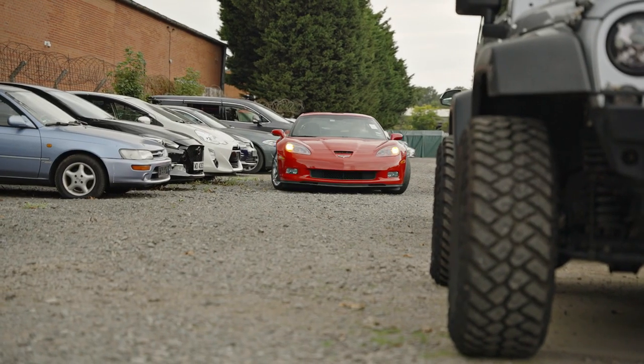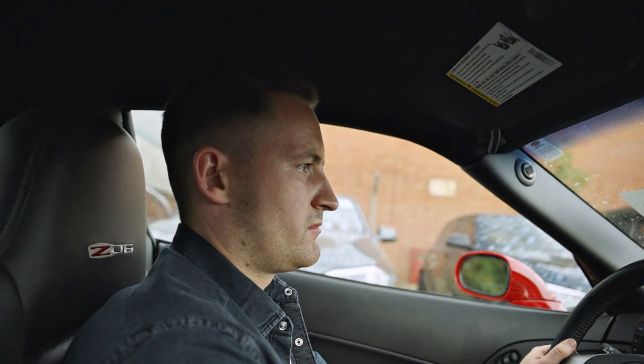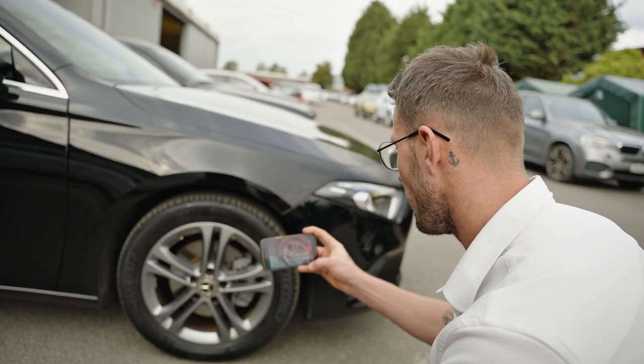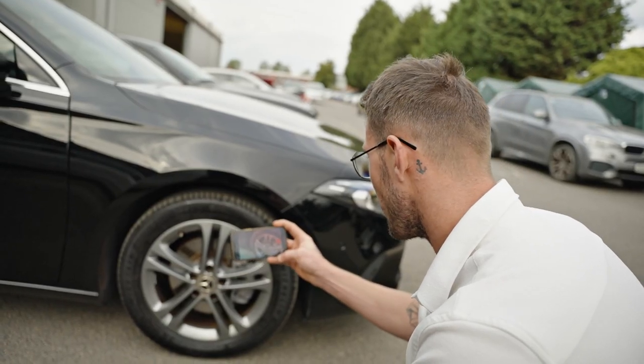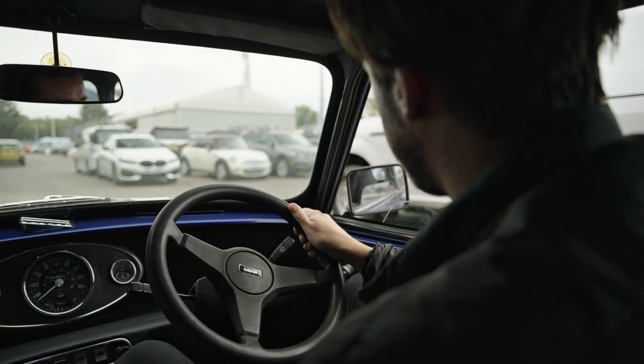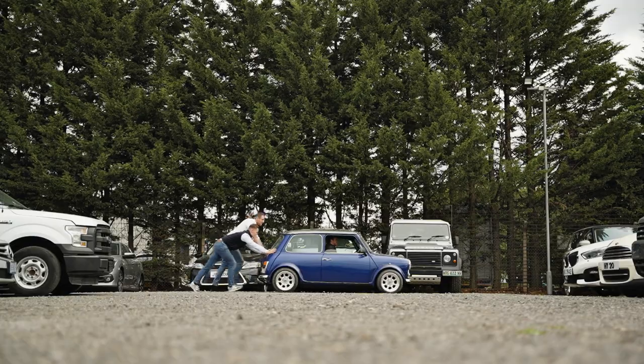What sets us apart most is that we're car enthusiasts, so we have just as much excitement and empathy with your vehicles as you would. We want to know about them and about you — it creates a story for us, so that when we go to collect and move your vehicle, we know exactly who you are, how you want to be treated, and what you expect of us.